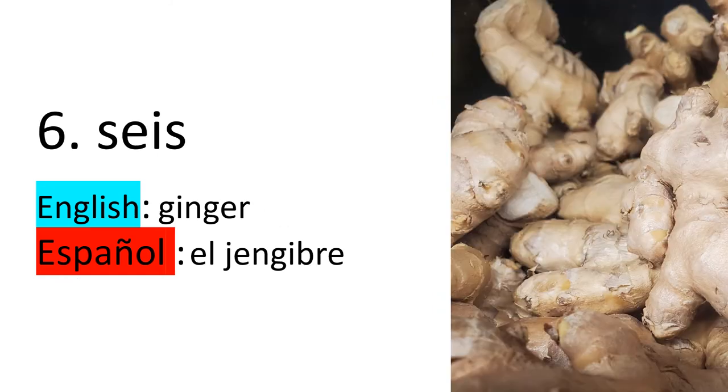Number six — seis. In English, we say ginger. In Spanish, or Español, we say jengibre, el jengibre.